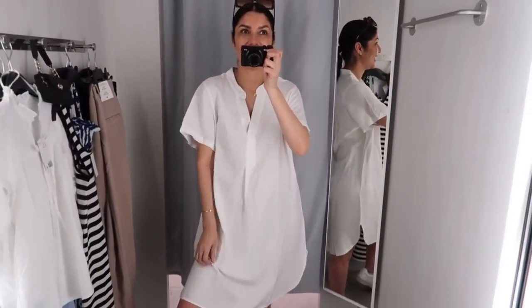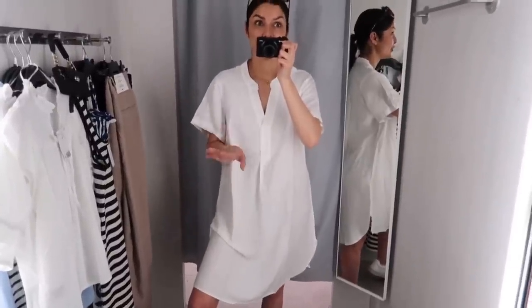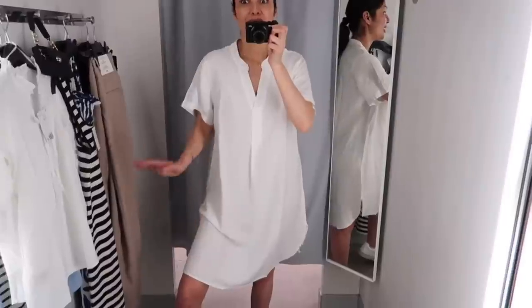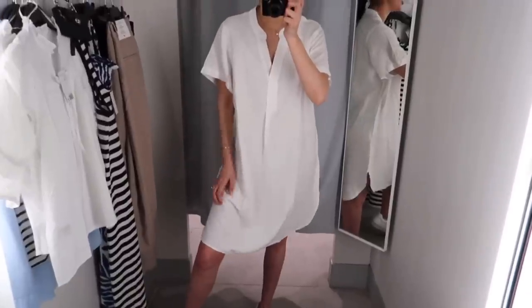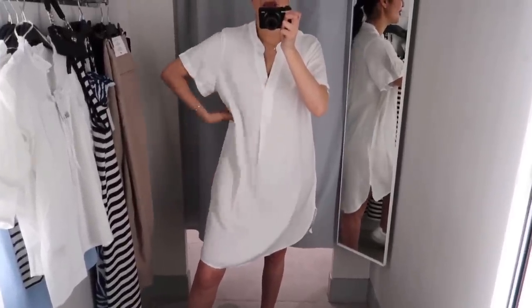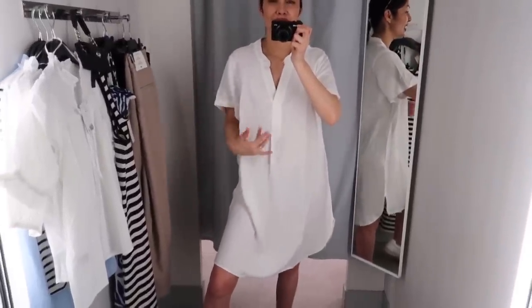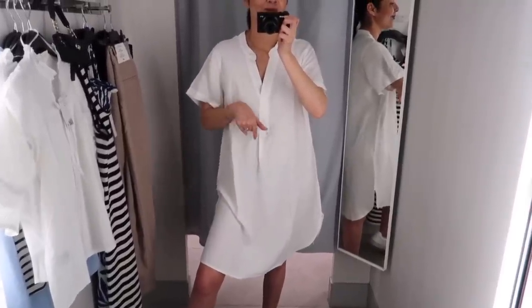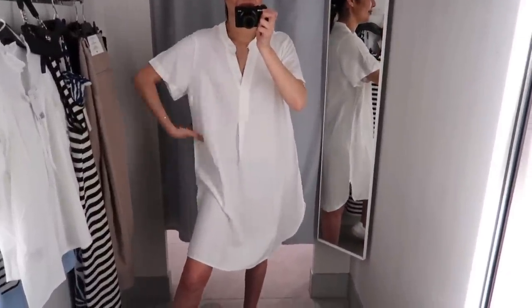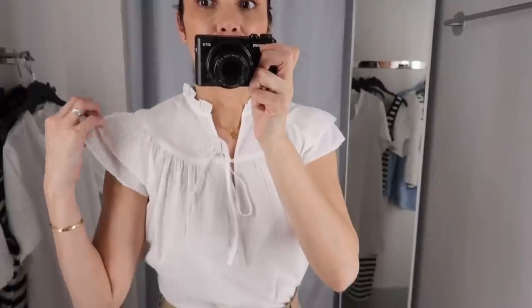This one fits well but it is very see-through — you need to wear a slip underneath for sure. It's very summery with a good length, perfect for summer and as a bikini cover-up. But if you have to choose between this and the linen shirt as a bikini cover-up, go with the linen shirt. Approved — but with a slip underneath. It does look expensive.